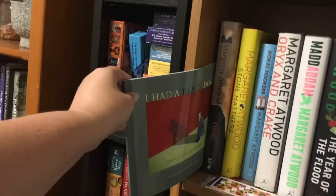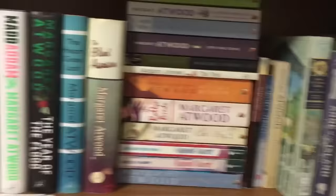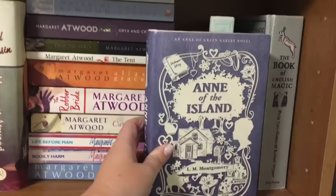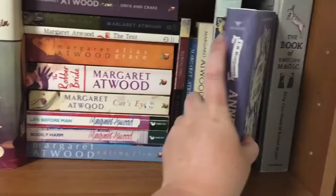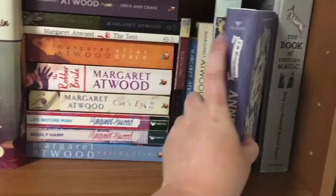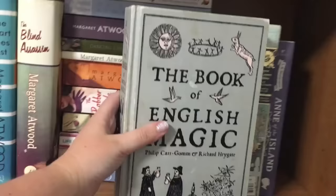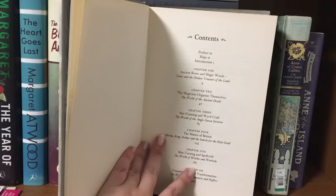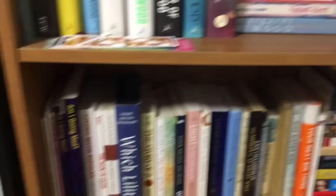I Had a Black Dog is a beautiful little picture book about the experience of depression. Over here I have my Anne of Green Gables and a really pretty picture book I found at Savers. I was so excited to discover there's actually a second Anne of Green Gables book — I had no idea, and I was quite sad that I'd nearly finished the novel when I stumbled upon it, so I'm quite happy now. And The Book of English Magic — I love this book. It's kind of like a history and a trivia book: a little bit of everything about English magic, talking about John Dee, ley lines, witches, wizards, alchemy — everything. Really interesting.